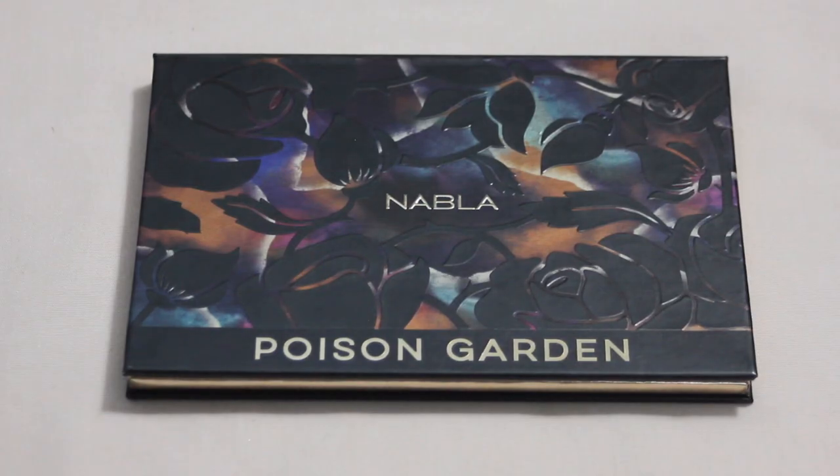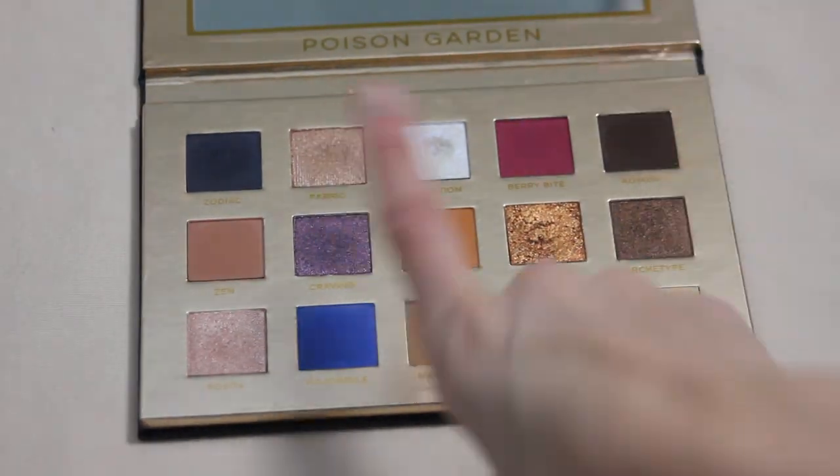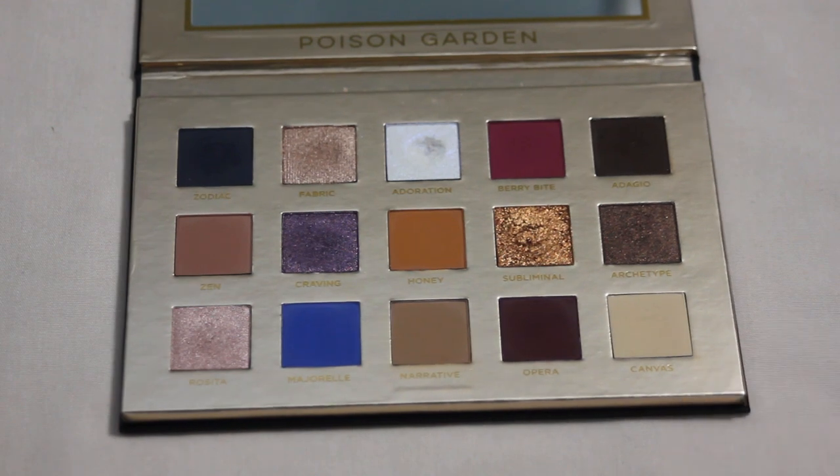Speaking of the Nabla Poison Garden palette — I did hit one pan this past year in Adoration, a super easy inner corner highlight shade. The pans seemed pretty shallow and with an inner corner shade I'm naturally targeting a small area, so it went pretty quickly. I'm happy I was able to get my first pan within this palette.